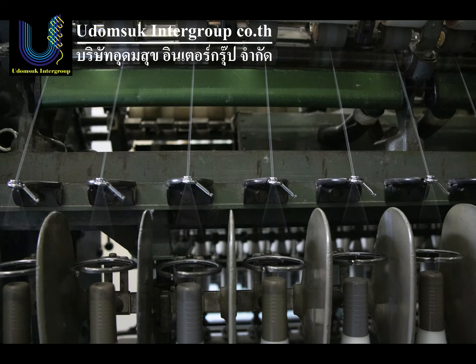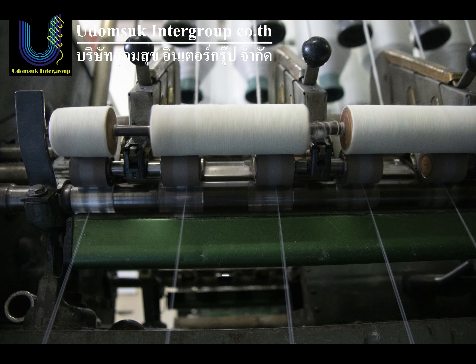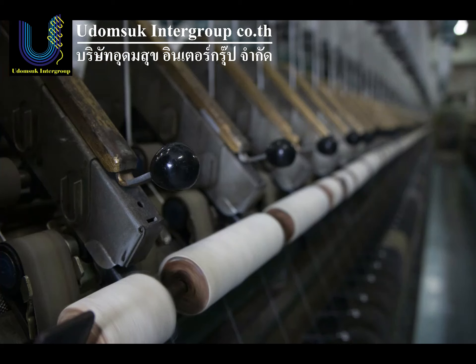This machine makes money because the cost is so cheap, and the running cost is low. And it can make a product as good as a new machine. Not many machines in this condition like this.